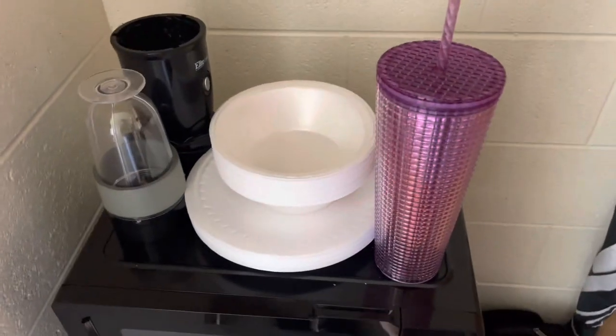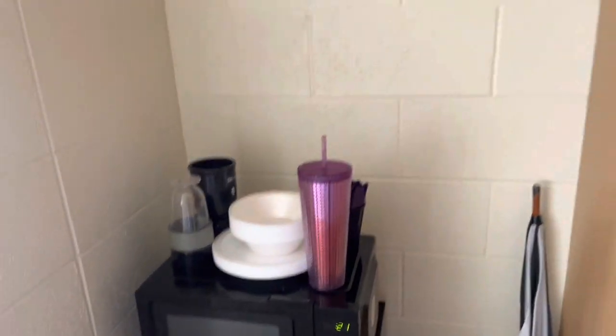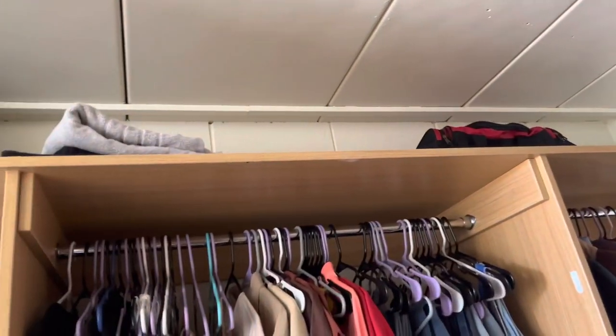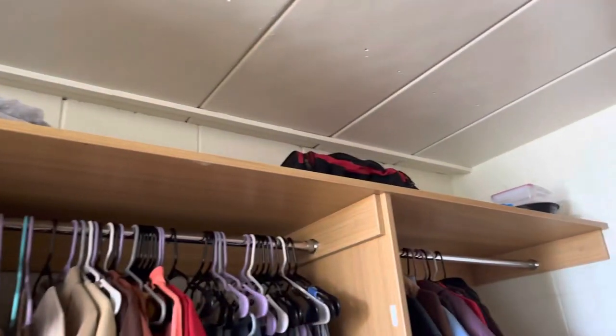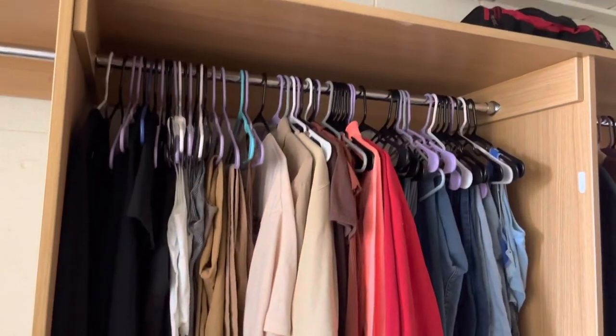Over here is bowls, plates, and eating utensils, and then up here is more of a storage type thing — I have duffel bags, extra towels, extra dishes, and things like that.